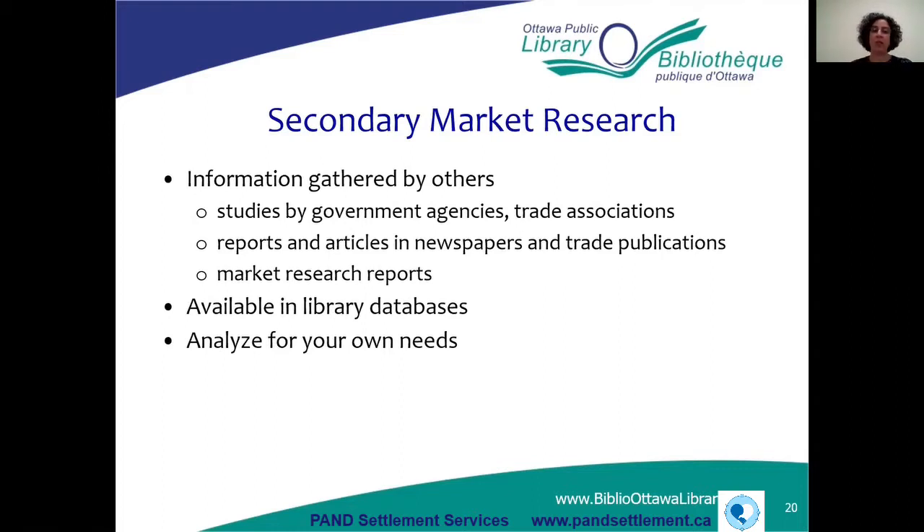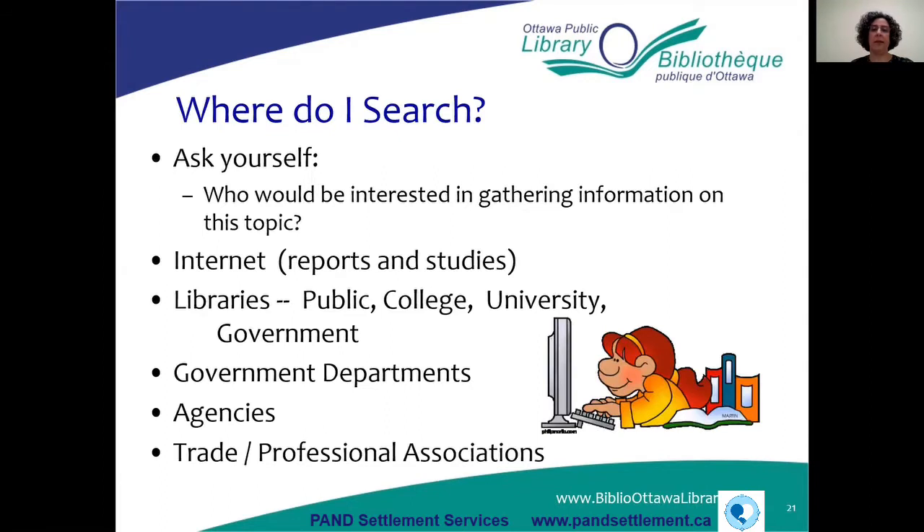With secondary market research, you have to analyze it for your own needs. With primary research, you asked the questions you needed and got those answers. With secondary research, you may not get all the answers you're looking for because the research you need may not have been done. You've got to analyze whatever is available for your own needs. When searching for secondary market research, ask yourself: who would be interested in gathering information on this topic? It could be a government agency or a trade association.